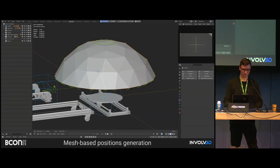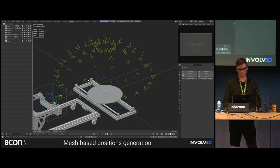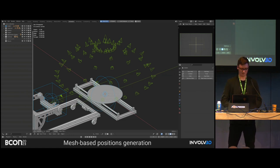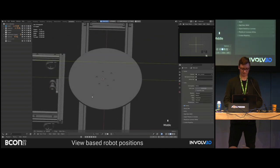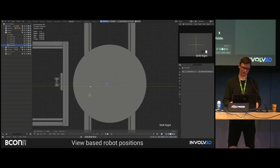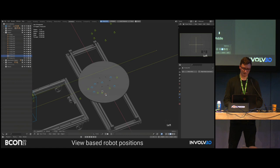If you want to distribute cameras on a specific shape, you can use geometries like an icosphere for perfectly distributed cameras — useful for machine learning, for example. Or we can even distribute cameras based on Suzanne. There are many possibilities depending on what we need. View-based positions are also available: using the viewport in Blender, we can directly spawn cameras using a shortcut, making it very fast to add custom robot positions.